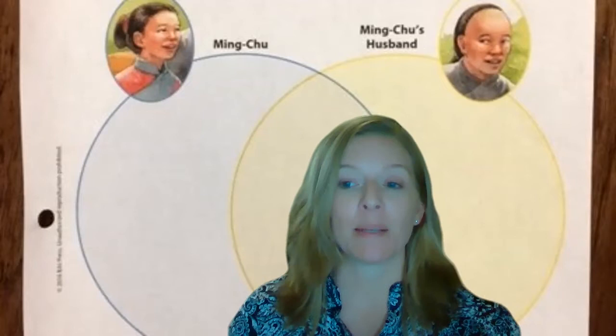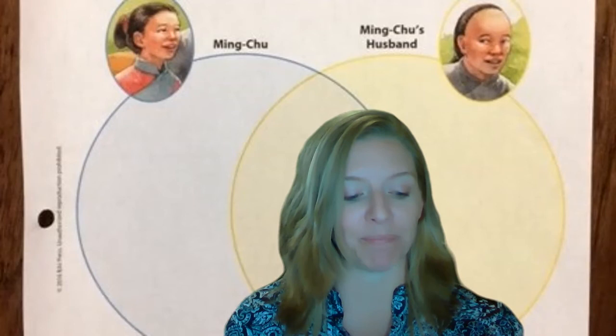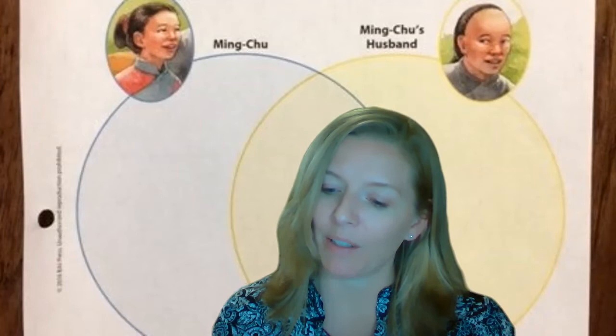You have something about Ming-Chu that you can write in your Venn diagram. Something you have learned — and we can guess it's going to be different from Ming-Chu's husband. In the blue part of the Venn diagram, I would write: she has tiny feet and she walks slowly and carefully. You could pause and rewind to get that information to fill in the Venn diagram.